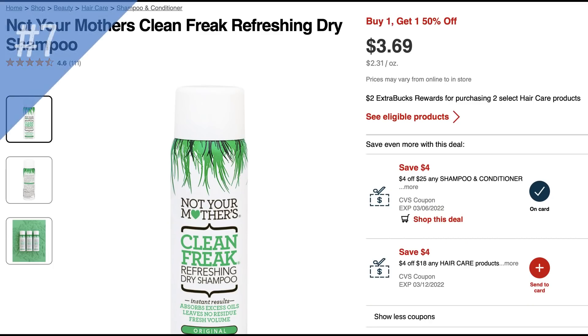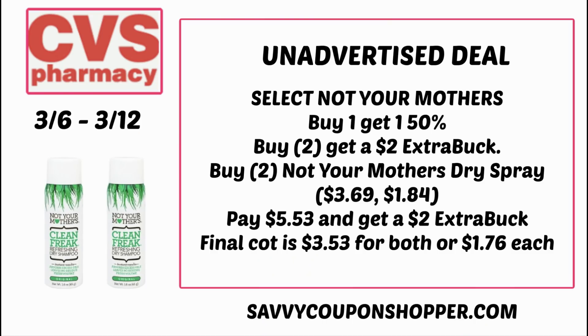A deal a lot of people look out for — Not Your Mother's Dry Shampoo — is buy one get one 50% off, including the smaller bottles, and also buy two earn a $2 Extra Buck reward. Grab two of the smaller sprays at $3.69: one full price, the second $1.84, for a total of $5.53. When you buy two you earn a $2 Extra Buck, so after the reward the final cost is $3.53 for both, or $1.76 each.